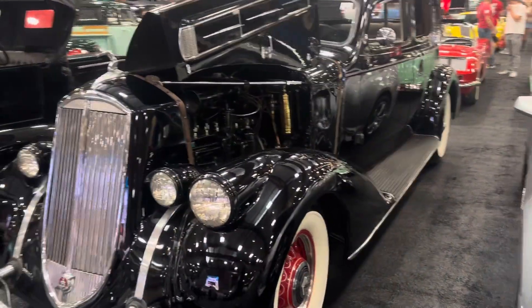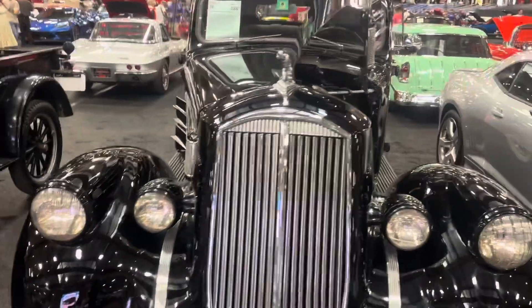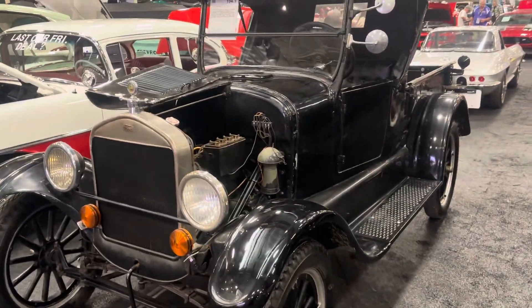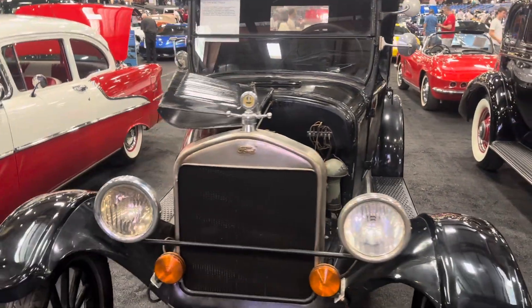We got a 1936 Pierce Arrow — this one also sells on Friday. And we got the oldest car in the auction, a 1926 Model T, that sells Thursday.